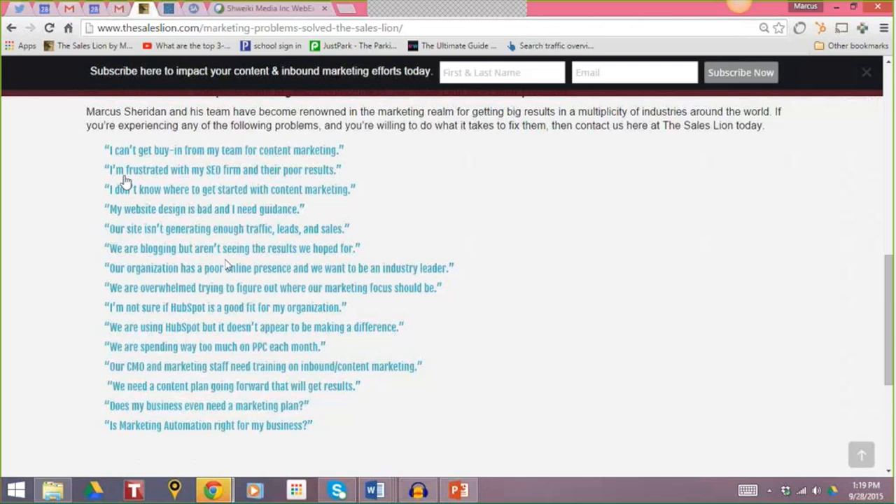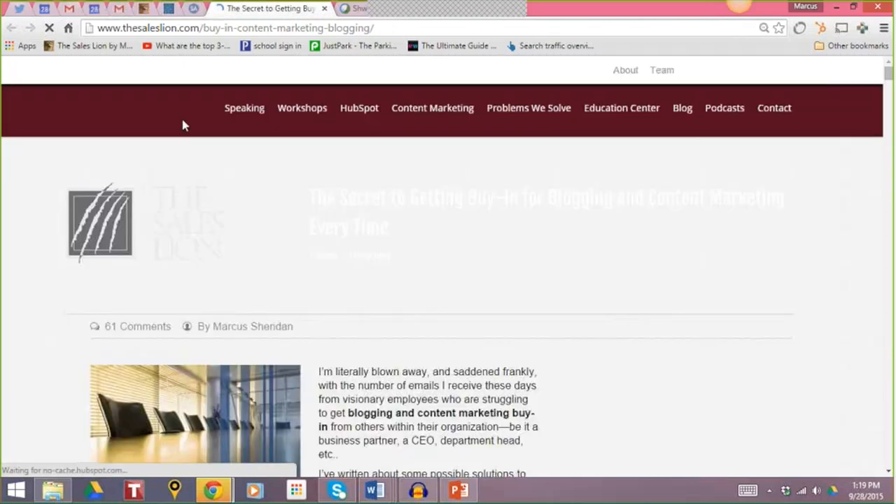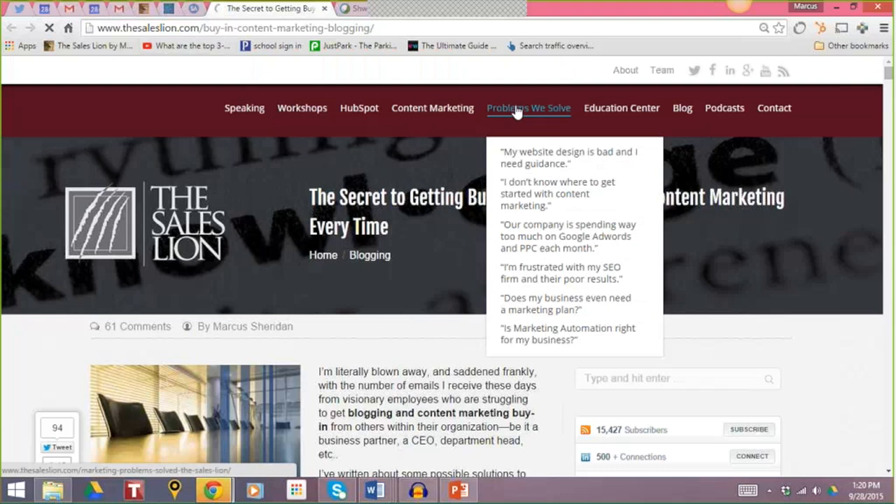For example, somebody says: 'I'm frustrated with my SEO firm and their poor results.' That's a statement people make to us all the time. Think about the problem statements your prospects make to you all the time. Write each one down, pick the top 10 or 15, and form out your 'problems we solve' page. Once you've listed those problems, produce a page regarding each one. For example: 'I can't get buy-in from my team for content marketing' — you click the page and find content on how we help with that.